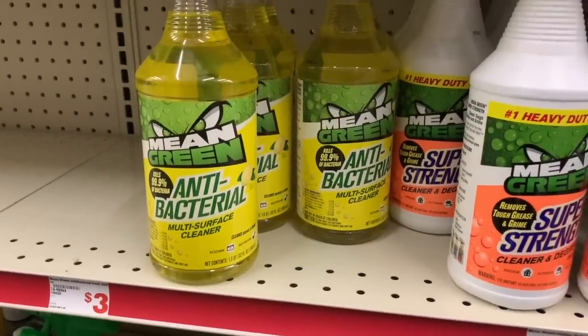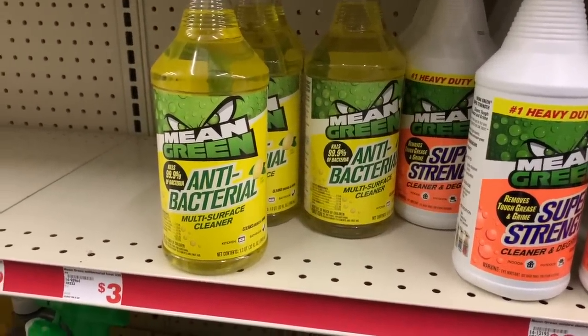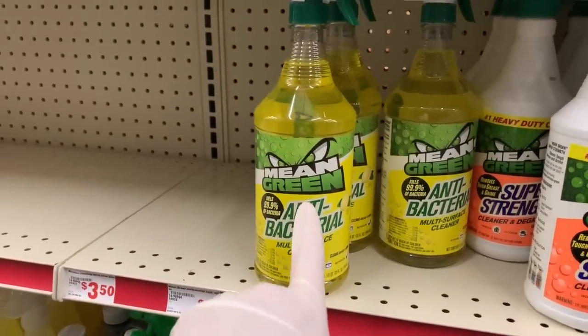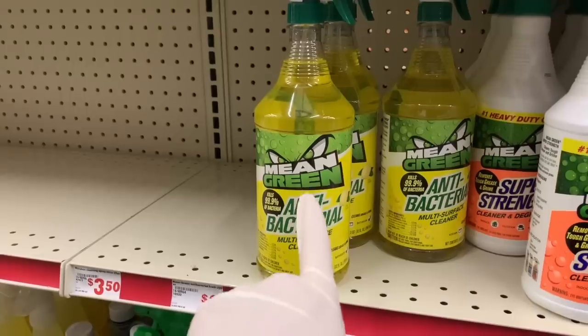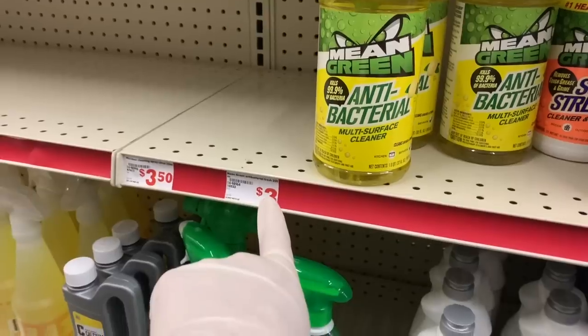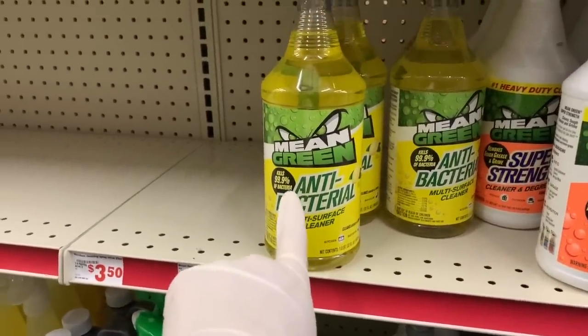You guys, I'm still here in Family Dollar. If you watched my last video, I was planning on heading over to the food area, but I just want to show you guys that Family Dollar has this new product — at least it's new to me. It's called Mean Green, and it's an antibacterial multi-surface cleaner. It's $3 for 32 ounces and it kills 99.9% of bacteria.